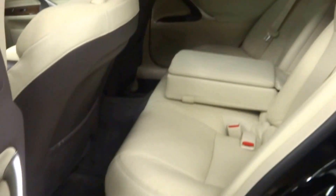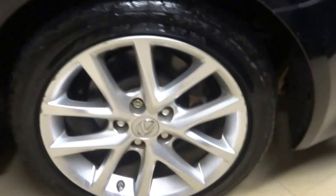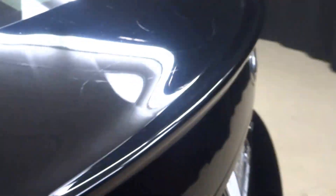There's your back seat. Lexus alloy wheels, rear spoiler. It's all-wheel drive.